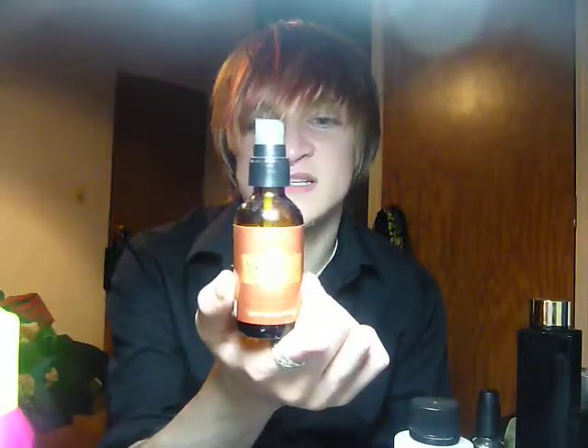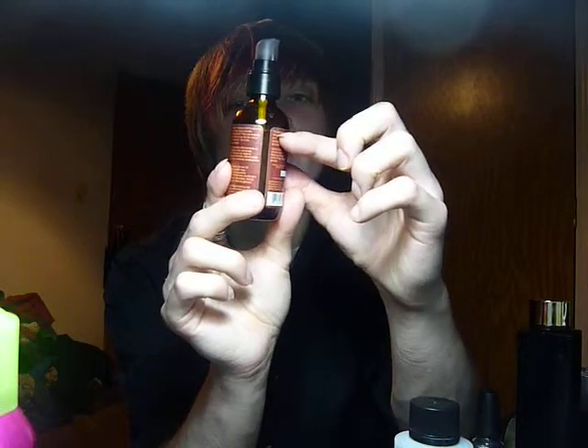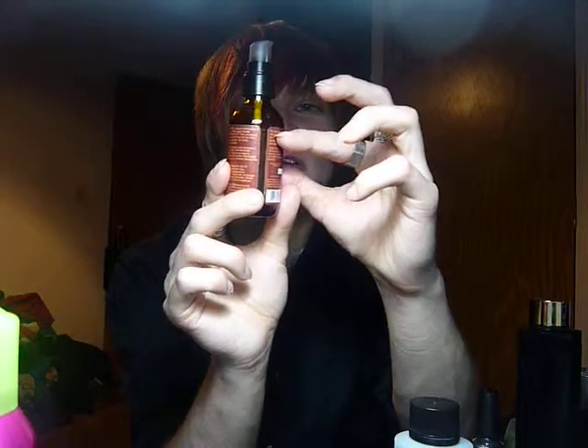I definitely recommend picking up a jar of this because this stuff is literally amazing. I've only used about this much within a month, and that's pretty good. This stuff is really nice — I only need maybe two to three squirts, pretty much only two though.